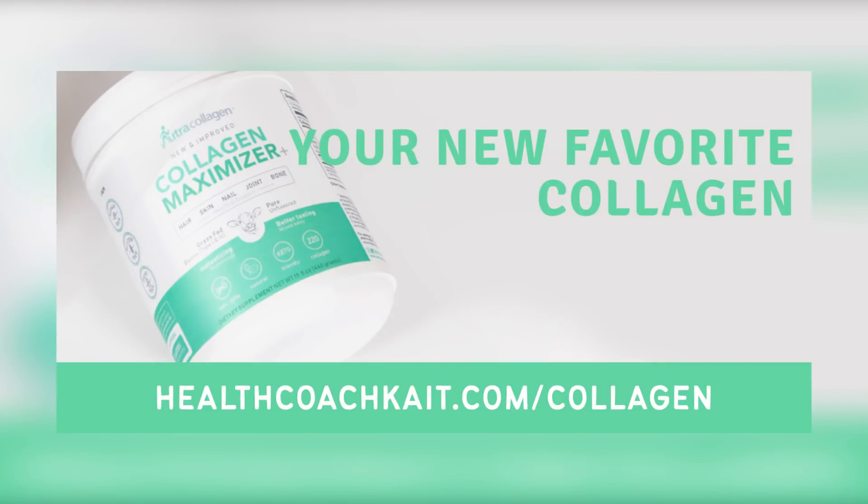Today's video is sponsored by Nutri-Collagen. For 10% off premium collagen supplements, head to healthcoachkate.com/collagen.